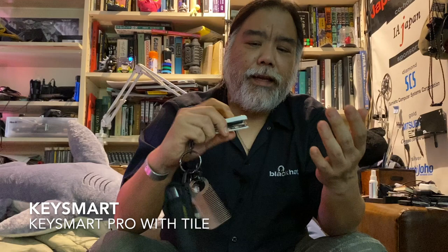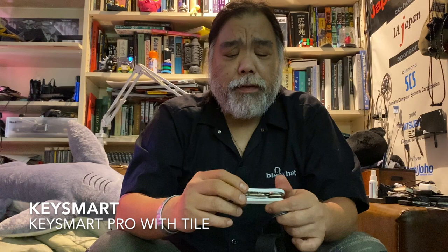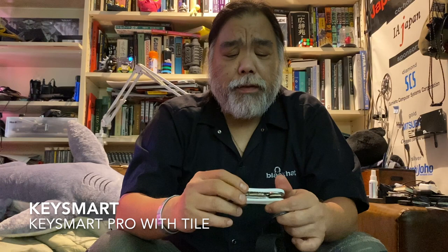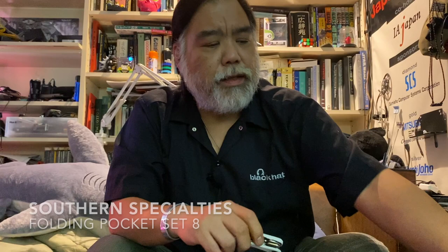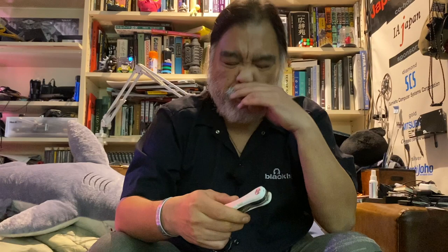My keys are on a KeySmart fob — the one with the Tile integrated — which comes with a flashlight. I've modified it: I carry a set of Southern Specialties lock picks in it. I love this jackknife lock pick set. I took a couple of the picks and incorporated them into the KeySmart — drilled the hole a bit bigger and added a piano wire stopper. When the keys are closed, the picks drop into shadow and are a lot less obvious.